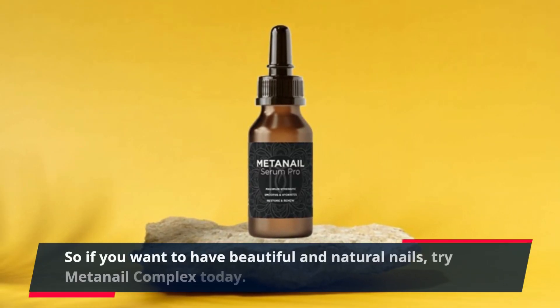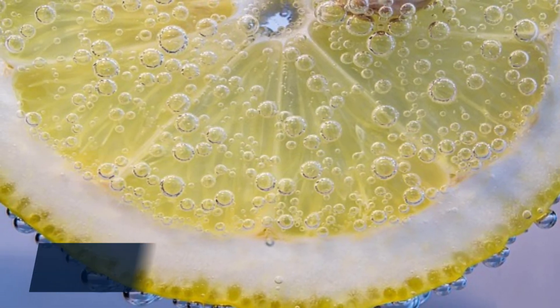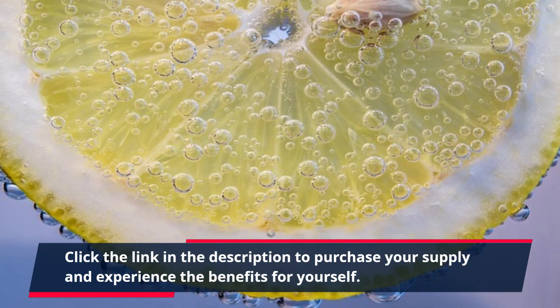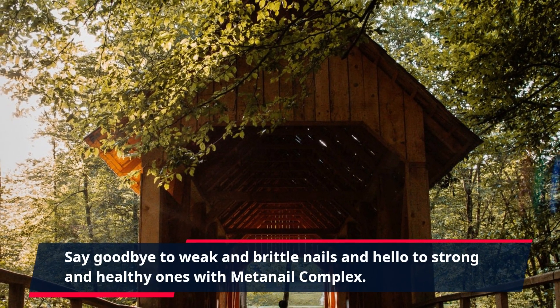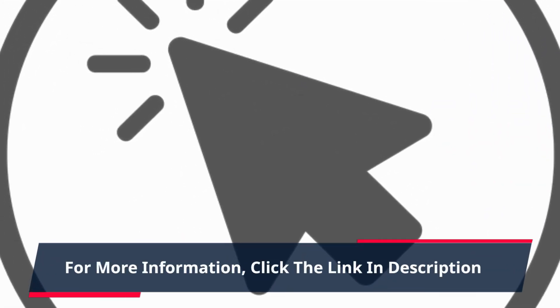So, if you want to have beautiful and natural nails, try MetaNail Complex today. Click the link in the description to purchase your supply and experience the benefits for yourself. Say goodbye to weak and brittle nails and hello to strong and healthy ones with MetaNail Complex. Trust us, your nails will thank you. For more information, click the link in the description.